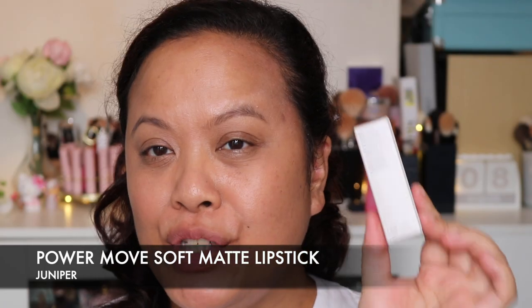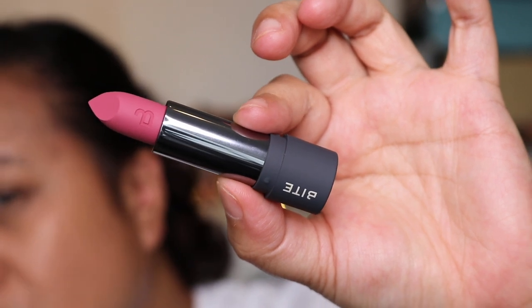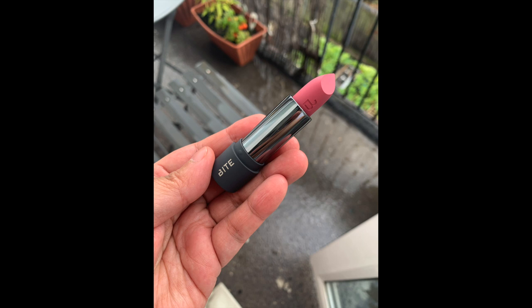The next colour is called Juniper. The previous lip colour has stained a little bit but I think we're okay. Juniper is a little bit deeper than Sugar Buns, which was lighter and cooler in tone. Applying it now — definitely more of a brighter pink, definitely more of a summery vibe which I really love too. This is Juniper.